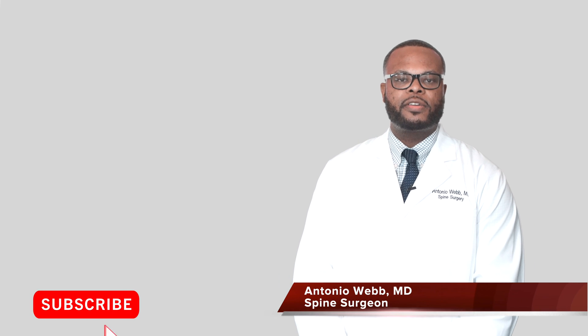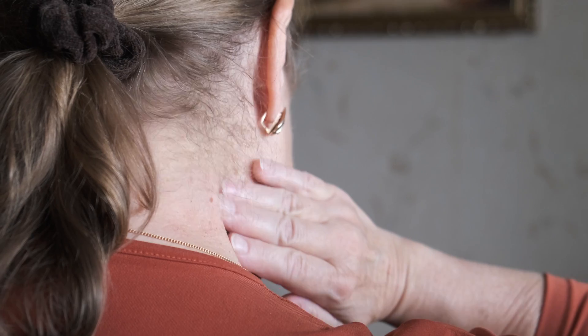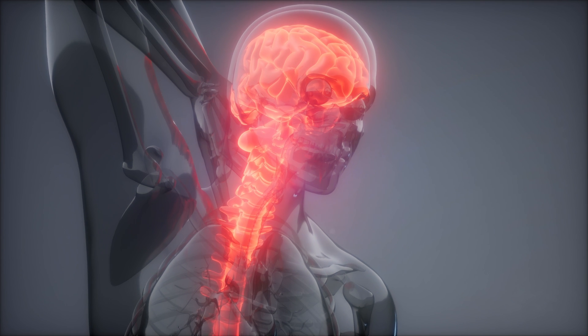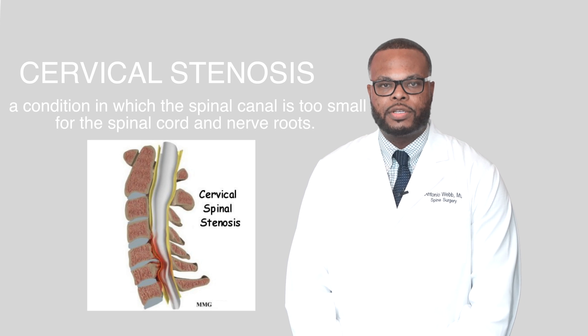Hi, my name is Dr. Antonio Webb. I'm an orthopedic spine surgeon here in San Antonio, Texas. If you are suffering from neck and or radiating pain down to your arms or to your fingers, well in this video I wanted to talk to you about a condition called cervical stenosis.